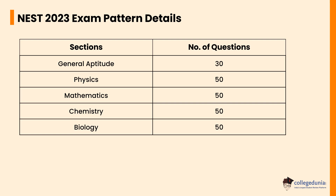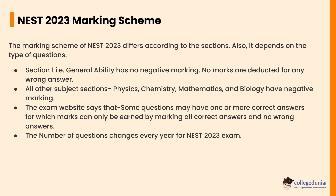Let's check the NEST 2023 marking scheme. The marking scheme of NEST 2023 differs according to the sections and also depends on the type of questions. The General Ability section has no negative marking — no marks are deducted for any wrong answer. For all other subject sections such as Physics, Chemistry, Mathematics, and Biology, negative marking applies. The exam website notes that some questions may have one or more correct answers, and marks can only be earned by marking all correct answers with no wrong answers. The number of questions changes every year for the NEST 2023 exam.